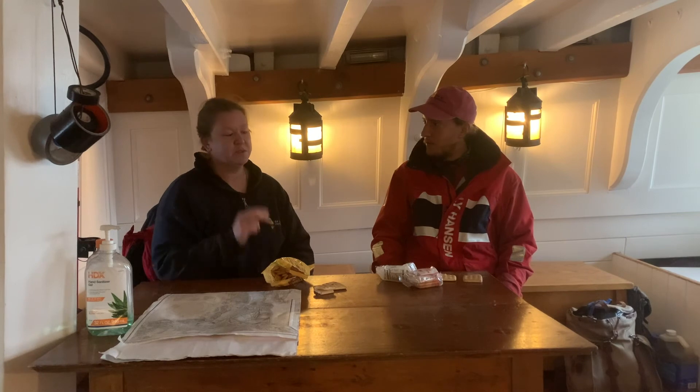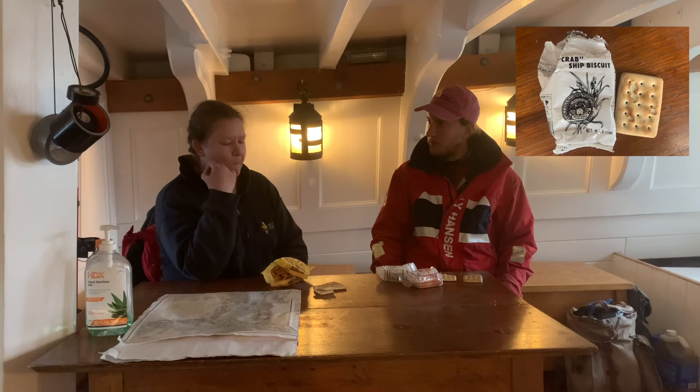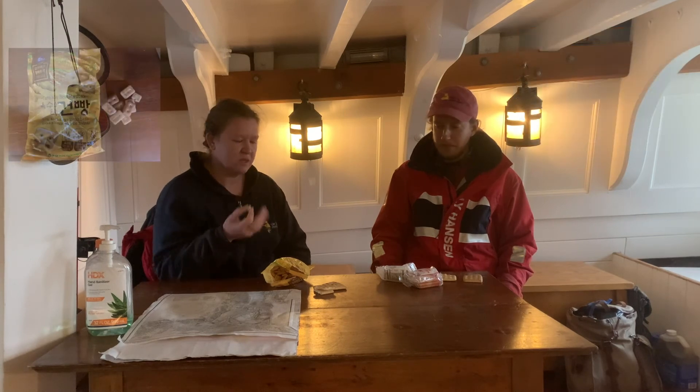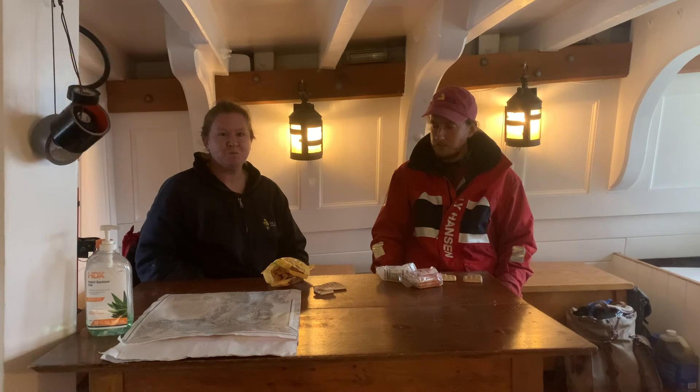That's a wrap — that's hardtack taste test part two. Which one did you like best? I like the Ship's Biscuit — less sweet than the other two. I like the animal crackers. Fair enough. Thanks very much, folks.